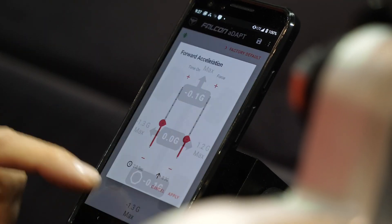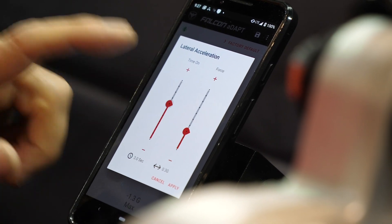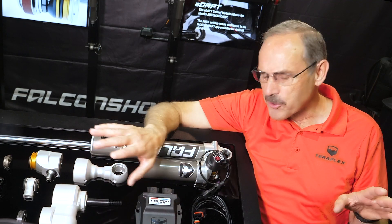Did I mention there's a phone app for setting your shock preferences? You're gonna love this. Keep watching — we're gonna go through the how-tos of all this, and it's pretty fun stuff.